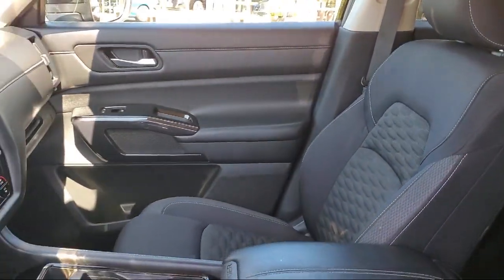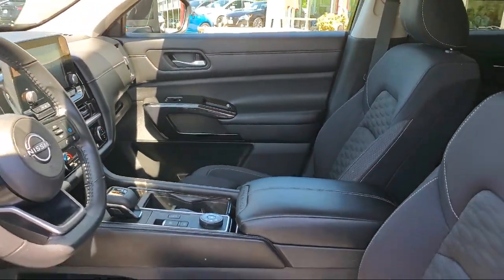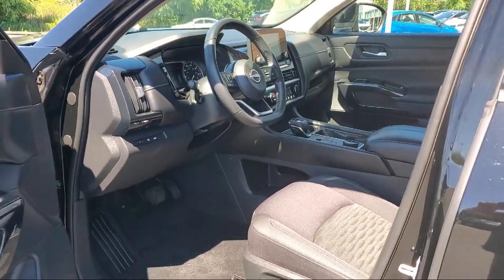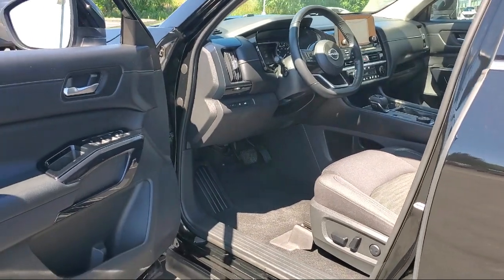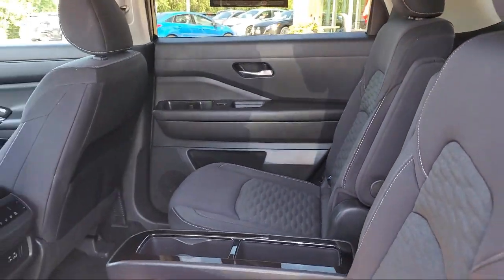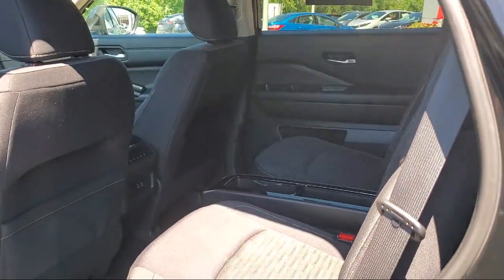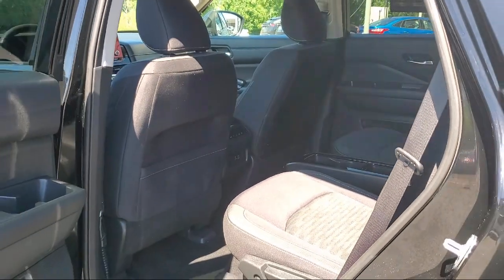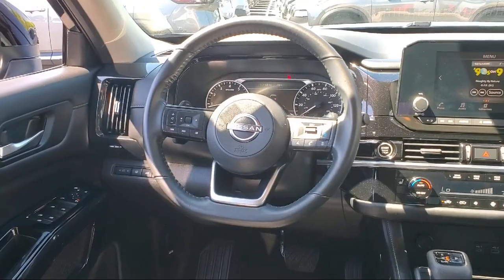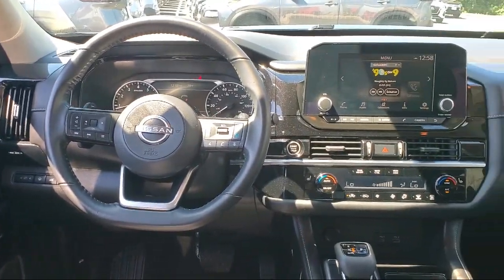At Eden Prairie Nissan, we want to change the way you drive by delivering an exceptional car buying experience in a non-traditional way. Our friendly, knowledgeable, no-pressure sales staff is committed to delivering a transparent, efficient, and no-hassle transaction that's unique to the industry. Click, call, or stop by today and see why so many customers continue to change the way they drive at Eden Prairie Nissan.